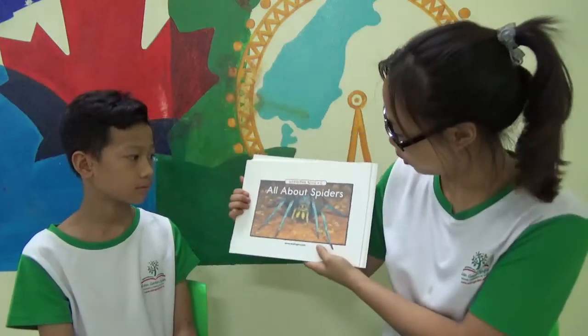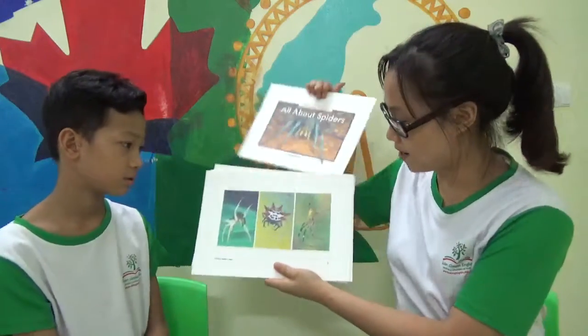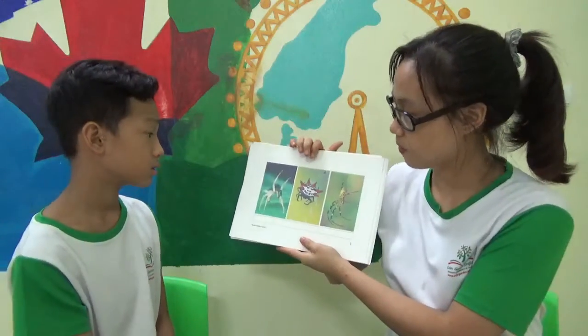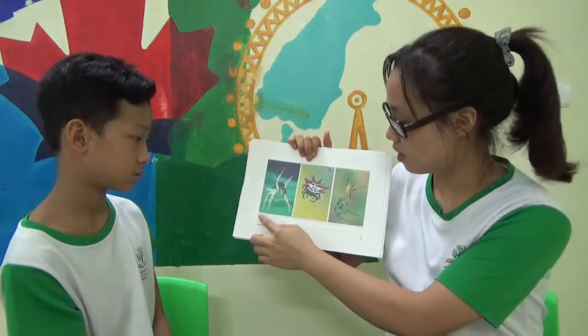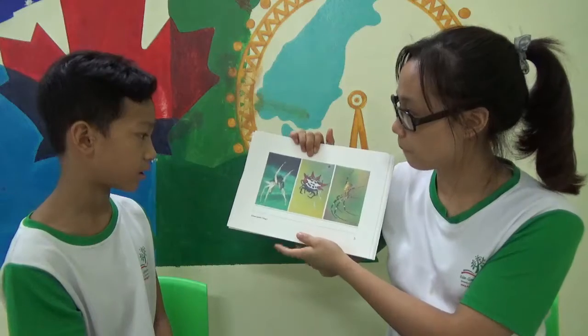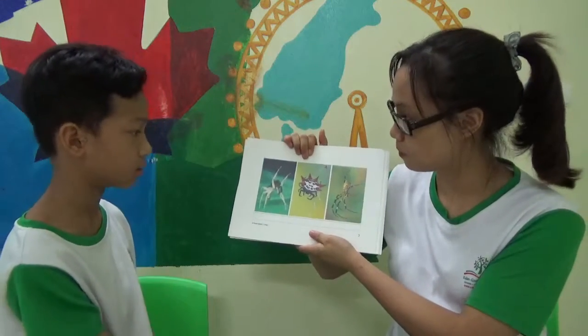This is the first lesson for you. It's about spiders. Spiders have many kinds. There are many kinds of spiders.